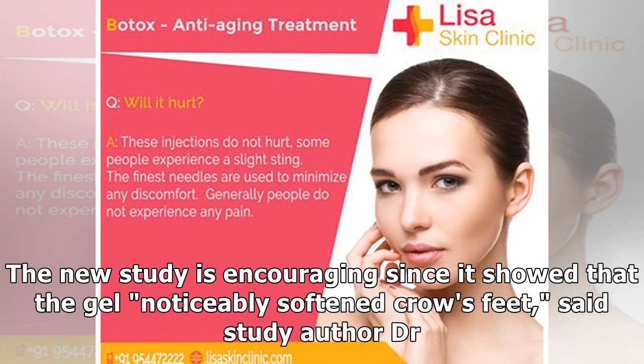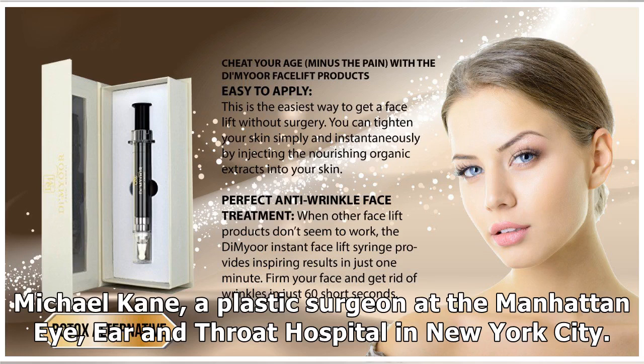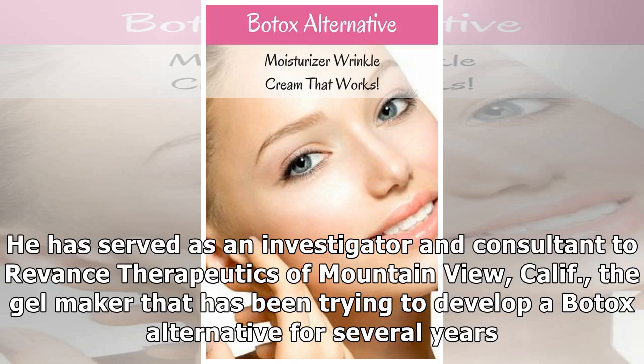The new study is encouraging since it showed that the gel noticeably softened crow's feet, said study author Dr. Michael Cain, a plastic surgeon at the Manhattan Eye Ear and Throat Hospital in New York City. He has served as an investigator and consultant to Advanced Therapeutics of Mountain View, California, the gel maker that has been trying to develop a Botox alternative for several years.